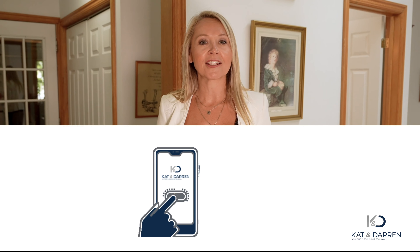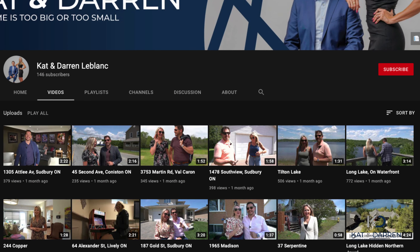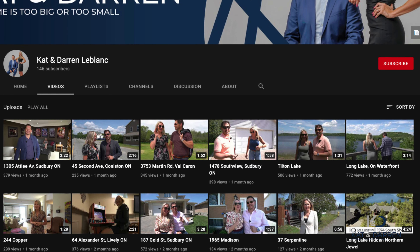Before we move on, go ahead and hit that subscribe button at the bottom of the video. The reason you're going to want to do that is because if you're thinking about making a move, you're going to want to have all the details on the Sudbury real estate market.